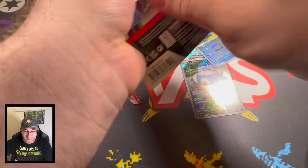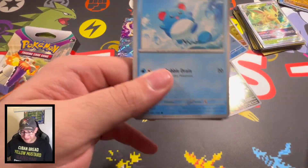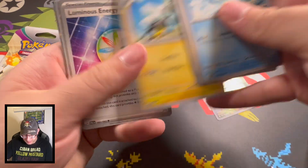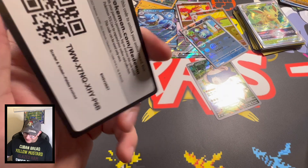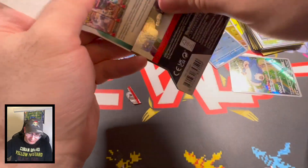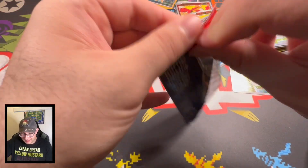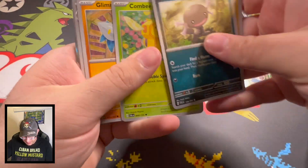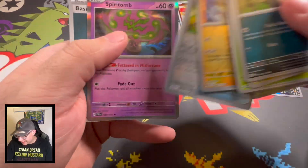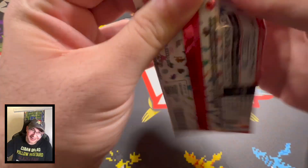Two Pal Day Evolved packs left, and then we're going to open up that last 151 — hoping for something good. The master ball card would be cool; I think you get one in each box, which is pretty sick. All right, come on now — Super Rod, energy, reverse, reverse, and nothing in that one either. Last pack of Pal Day Evolved — it's not the last pack magic yet so we might get something. Let's jump into here — Wooper, come on, Combee! Reverse, reverse, and nothing. Wow.